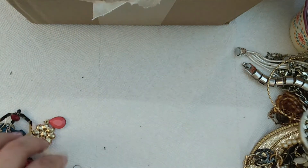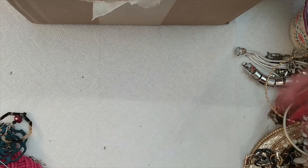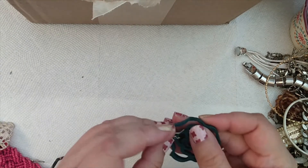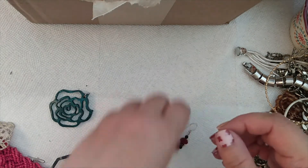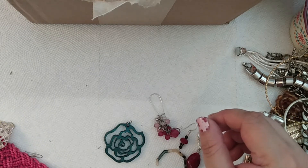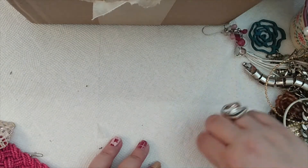'She believed she could, so she did' — another inspirational piece of jewelry. A little angel that reminds me of the ornaments we used to have on our tree as a kid. A dangle earring. More and more single earrings. It's kind of a bummer that there's not more pairs in here — I've seen a lot of earrings come through, but not much that matches. That's the luck of the draw though — sometimes in these boxes I'll find 40 pairs of earrings, and some I'll get all these earrings in just two pairs.